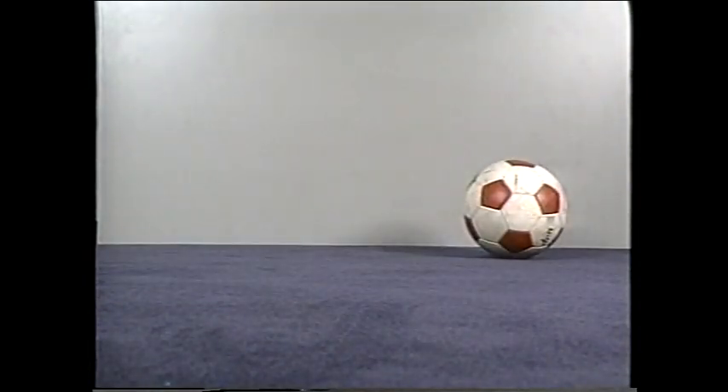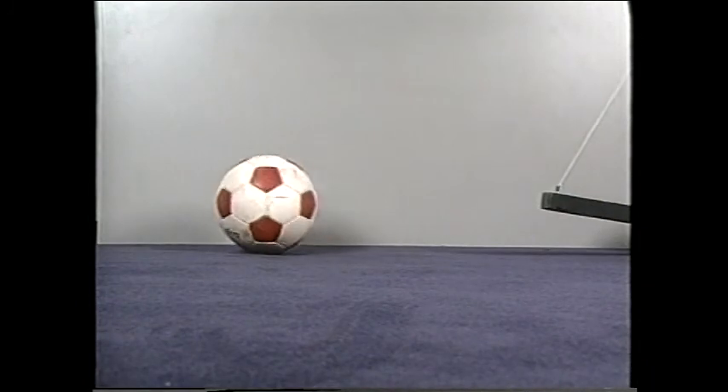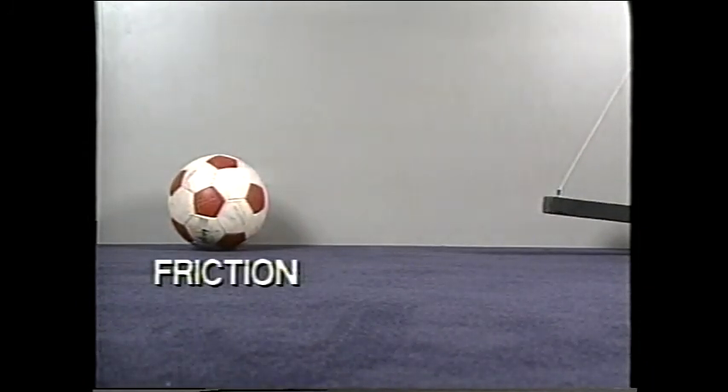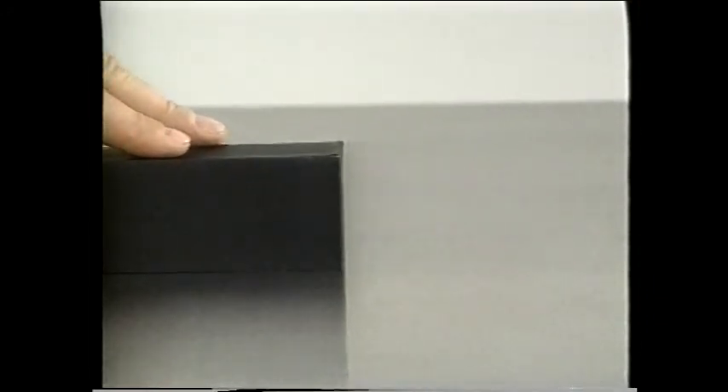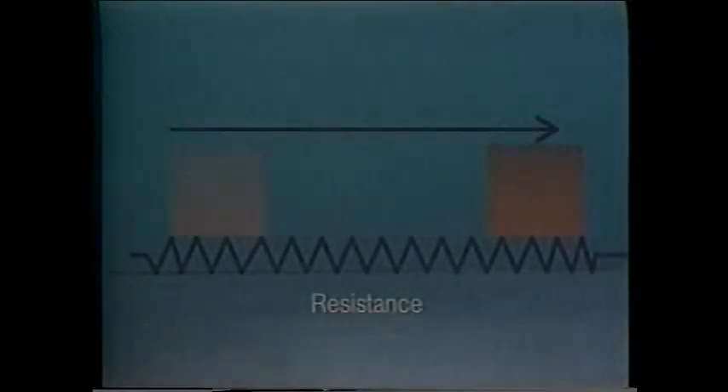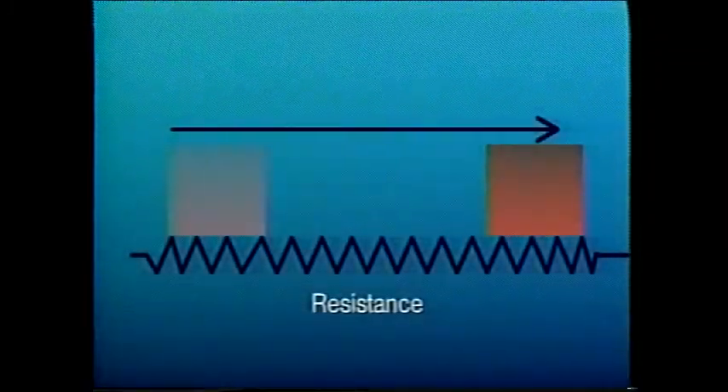Even though a force is applied to start the ball moving, it will slow down and eventually stop by itself. That's because of another natural force: friction. In this case, there's friction between the ball and the table surface. Friction is always present between the contact surfaces of two objects moving across each other. So, besides inertia, a machine also has to apply enough force to overcome the resistance caused by friction.